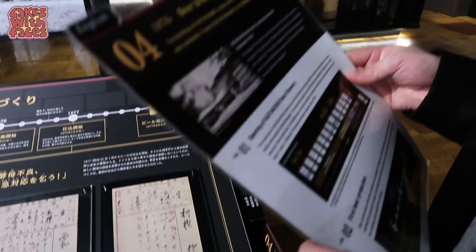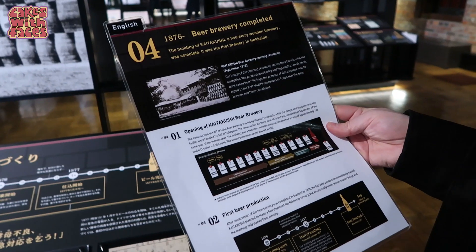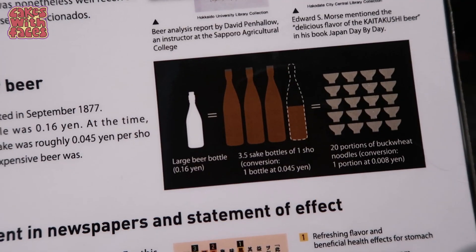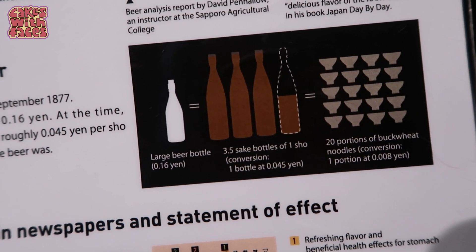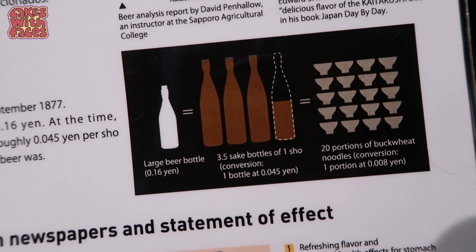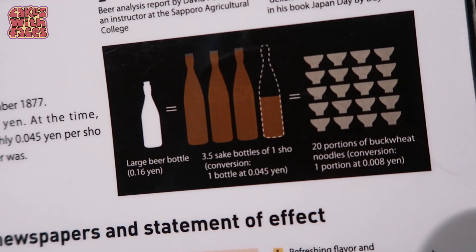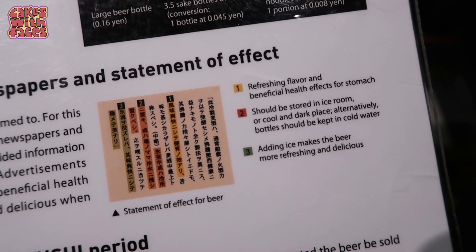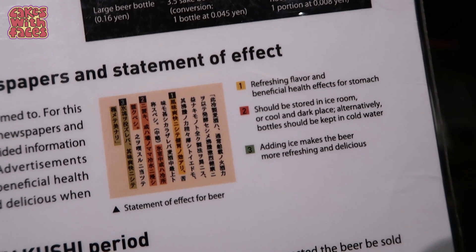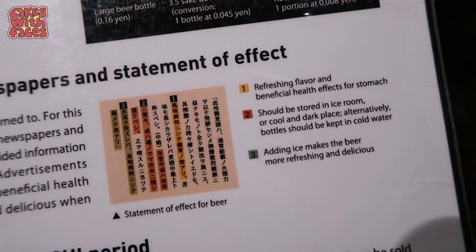They've got translations on laminated cards by the side in different languages. When beer first came out it was really expensive — one bottle was the same as 3.5 bottles of high-end sake or 20 portions of soba noodles. And because people didn't know it very well, they told people it was healthy and nutritious, and that adding ice makes it more refreshing and delicious.